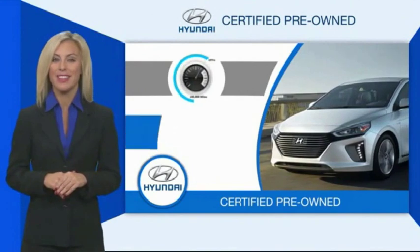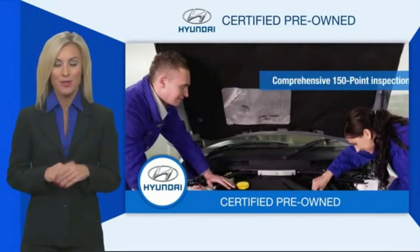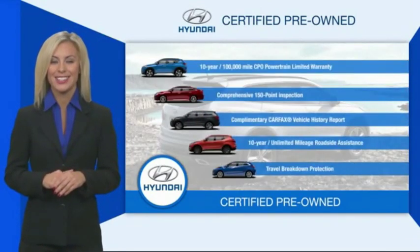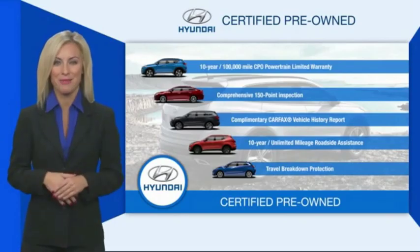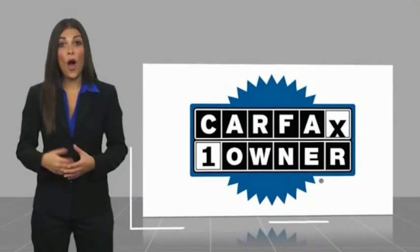All certified Hyundais come with a limited powertrain warranty, a comprehensive inspection, roadside assistance, and much more. Contact your Hyundai dealer today to learn more about the Hyundai Certified program. This is a one-owner vehicle with a Carfax vehicle history report.